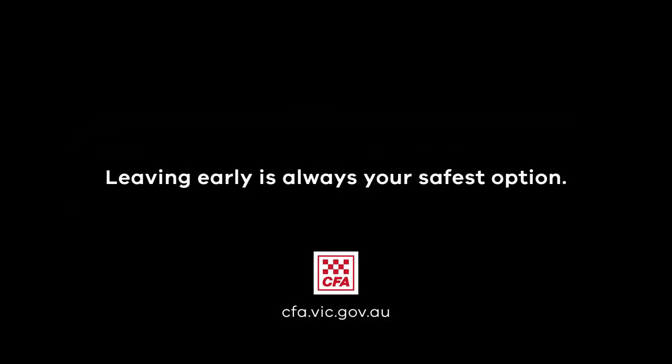Fires are unpredictable, so leaving early is always your safest option.